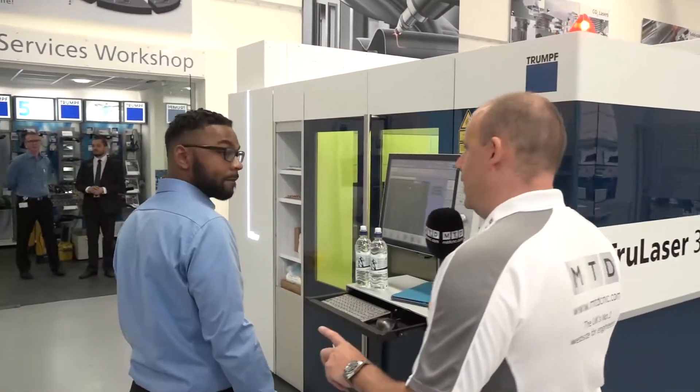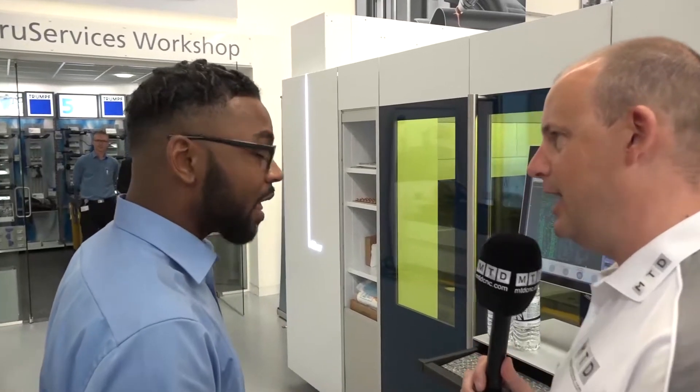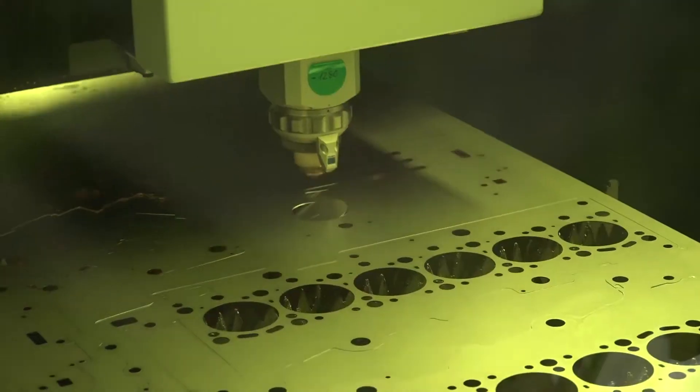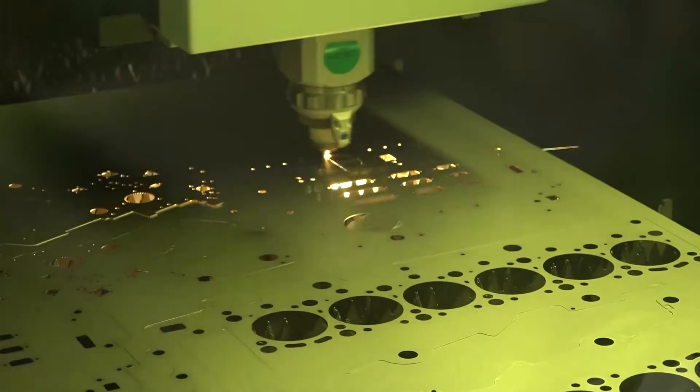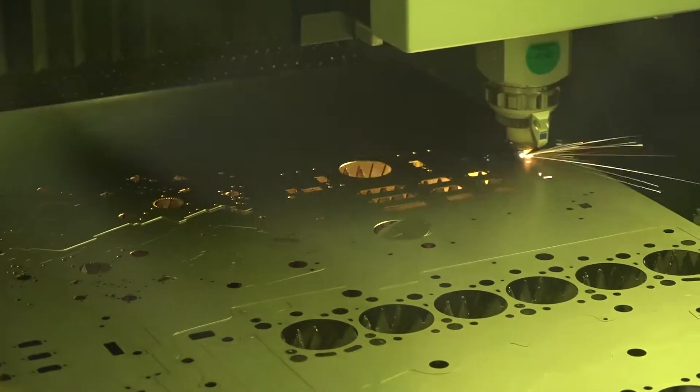Laser cutting is a very big part of Trumpf's portfolio. Lewis, thanks for giving us a couple of minutes — just tell us a little bit about this machine and the technology on show. This machine is the TruLaser 3030, the L49. It's running a six kilowatt resonator. At the minute I'm cutting one millimeter mild steel on a standard tech table, running at about 5.1 meters per second while cutting.